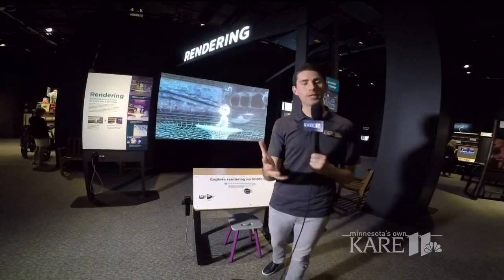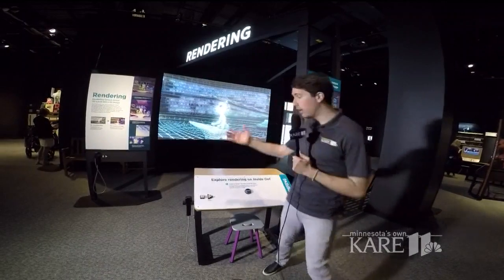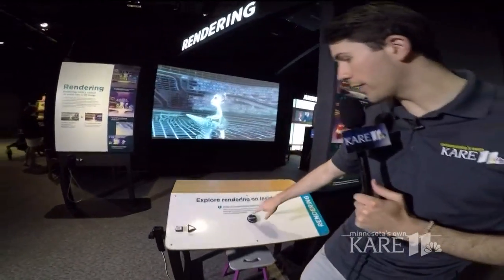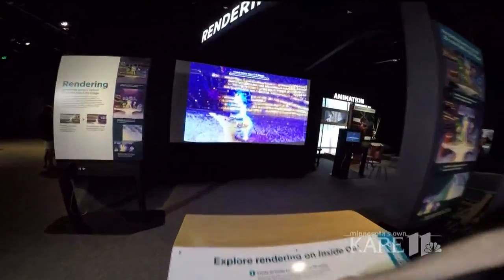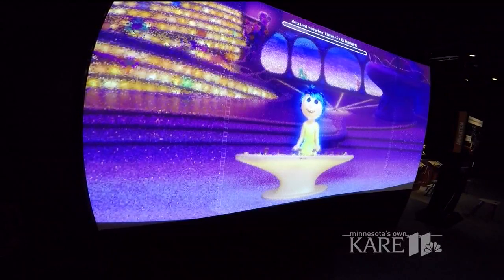Once you have it all finished, the final step in the process is finalizing the project — or rendering, as it's called. They show that process here. You hit this render button and right up there on the screen it all starts to come together. Amazingly, they tell us it takes about four to six years to complete one Pixar film. It's a very long time.